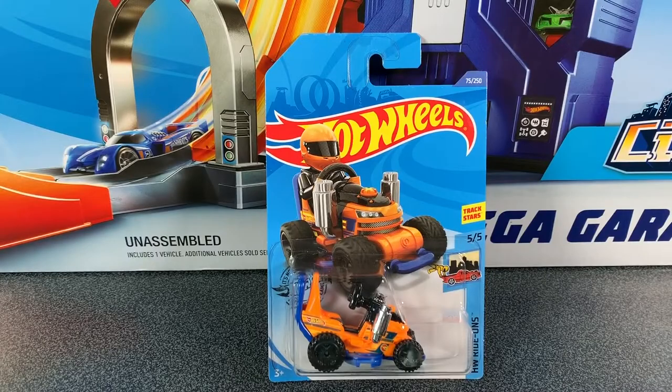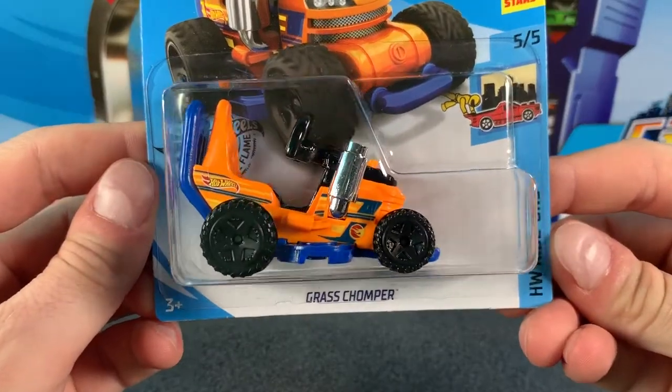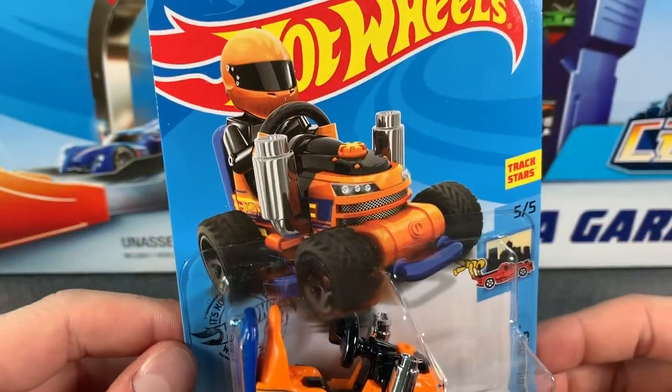Hey everyone, it's Chris here from the Hot Wheels Garage. Today we're checking out the 2020 Seacase Regular Treasure Hunt — it's the Grass Chomper, car 5 of 5 in the Hot Wheels Ride-On Series.